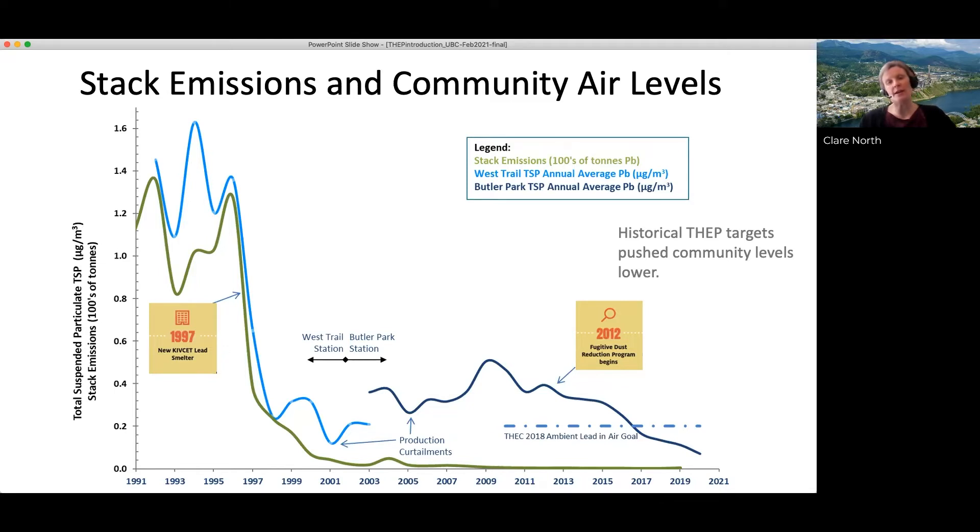The result was a dramatic decrease in blood lead levels. However, while stack emissions continued to decline to very low levels through the 2000s, ambient lead levels actually plateaued. What this did was highlight the influence of fugitive emissions.